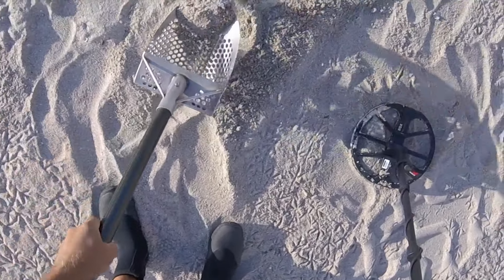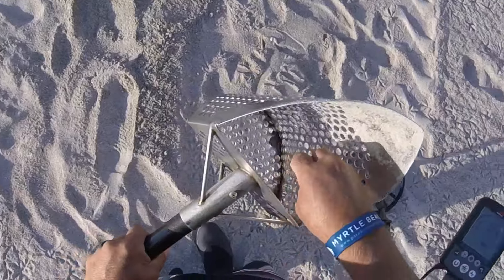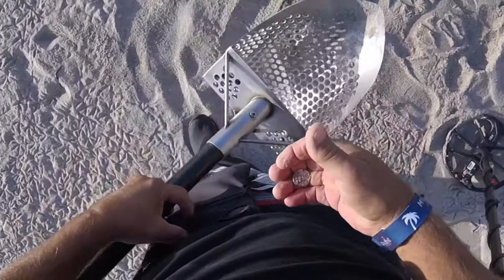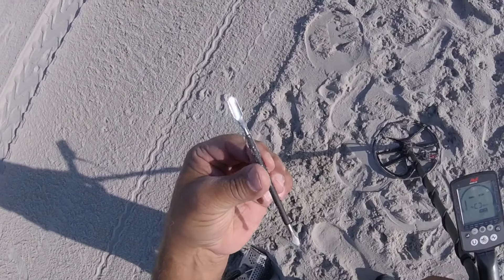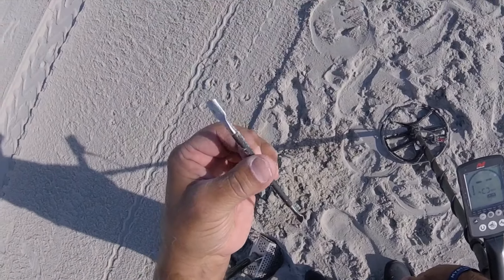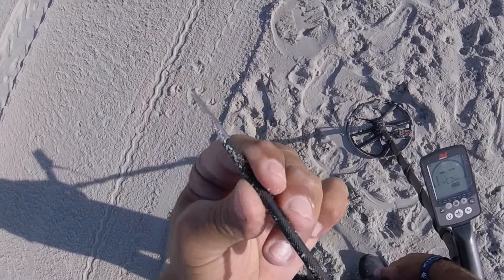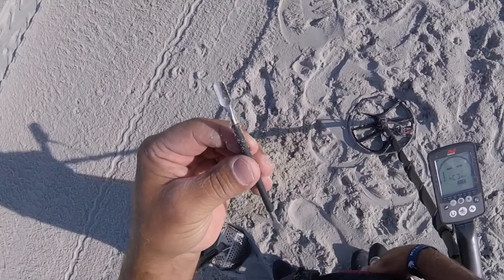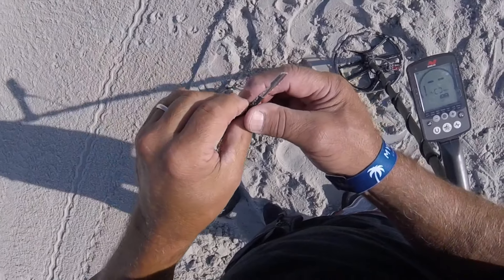Sounds like a penny — and it is, lucky penny of the day. Got to be a first — I've got nail clippers, but this looks like some kind of a cuticle fingernail tool. Not sure, but it came up as a negative sound, pretty solid so I thought I'd dig it.